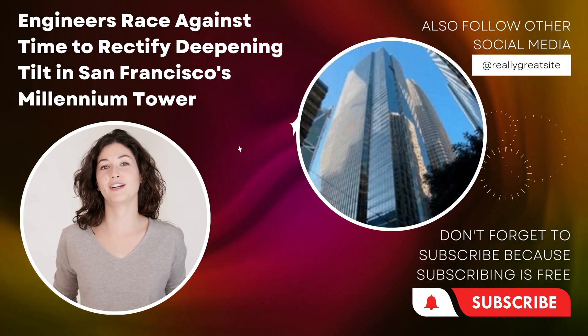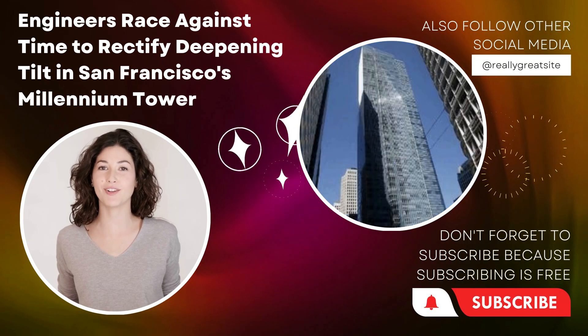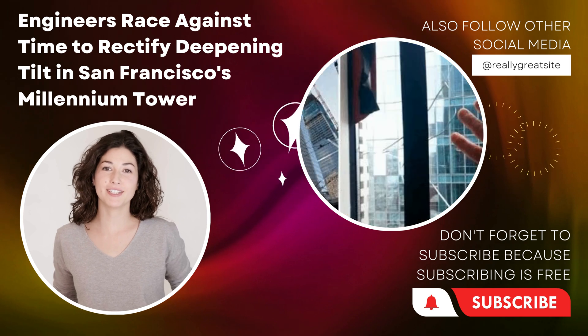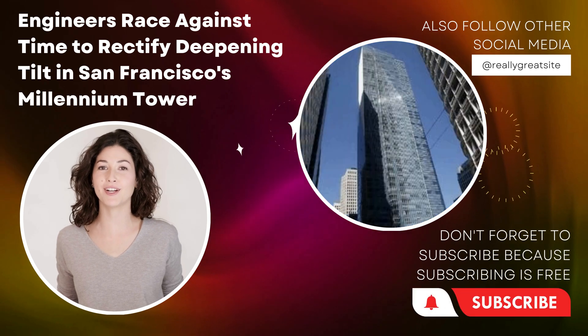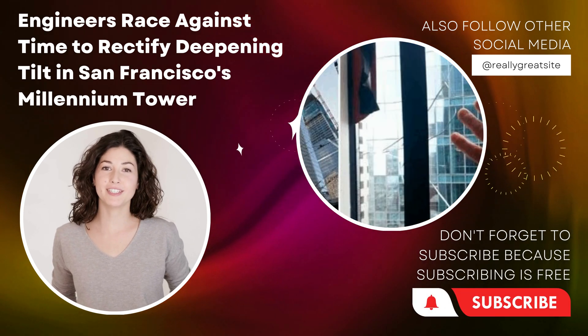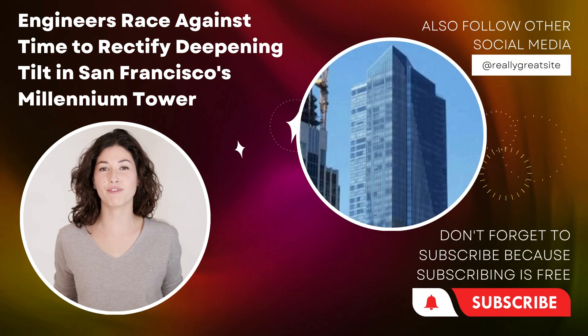Regular monitoring and evaluation are being conducted to detect any potential changes or risks associated with the building's stability. Continuous communication channels have been established to update residents, address their concerns, and provide necessary guidance during the remediation process.